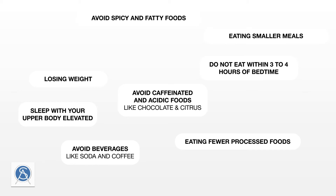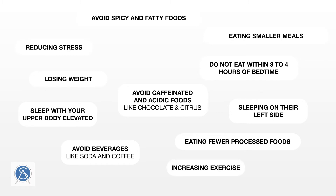We also recommend that patients do not eat within three to four hours of bedtime, and that they sleep with their upper body elevated using pillows or an adjustable mattress, or sleep on their left side. Reducing stress, increasing exercise, and avoiding alcohol and smoking is also helpful. While some patients are able to mitigate the effects of GERD through lifestyle change alone, this change is often hard to maintain.